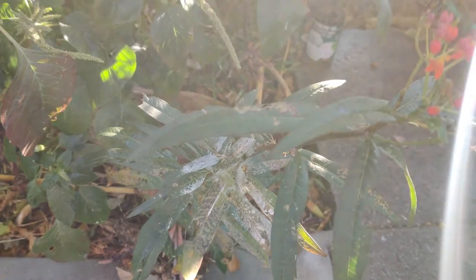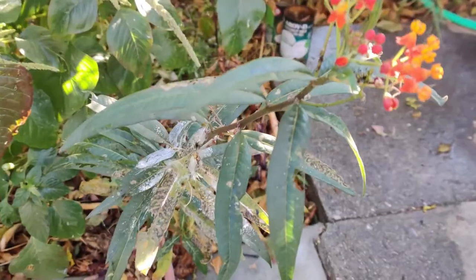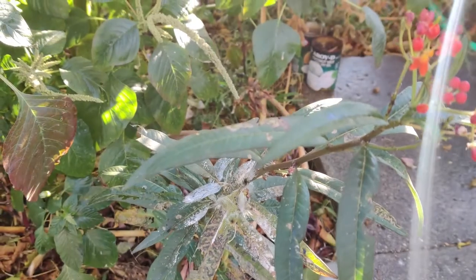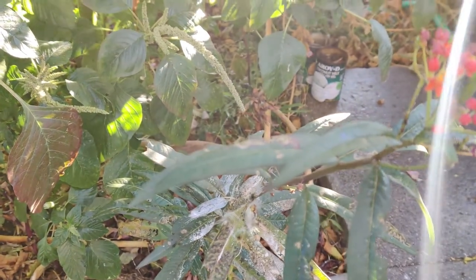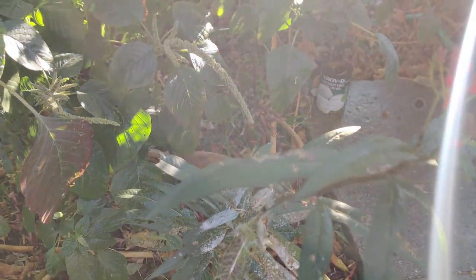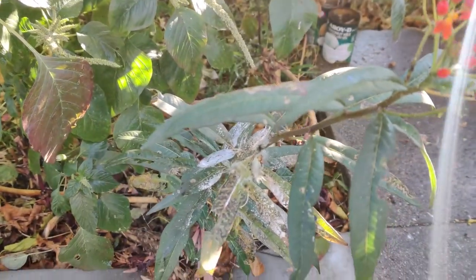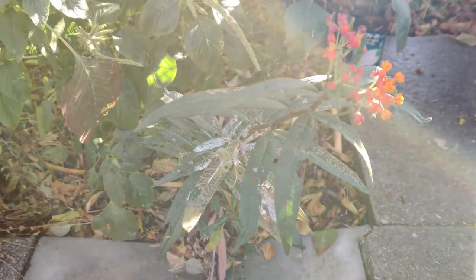And then they hatch, and that's how the caterpillars come about, and then they just keep feeding on the plants. I hope this is enough for it, and then when it feeds and grows it converts to the chrysalis form. So we'll keep you updated on that.